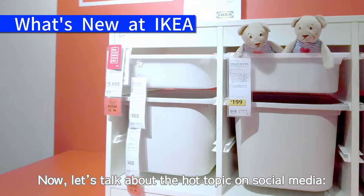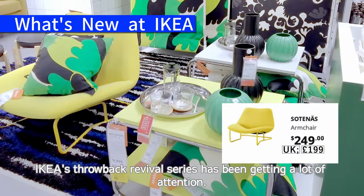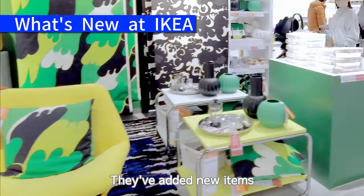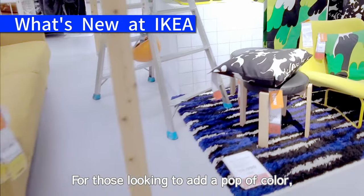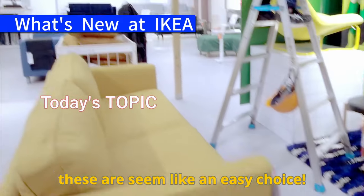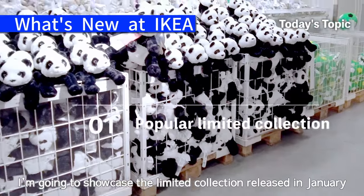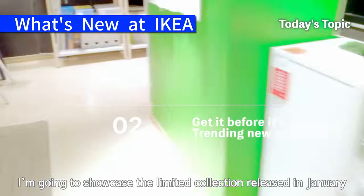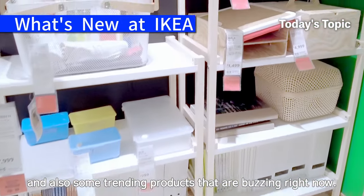Let's talk about the hot topic on social media. IKEA's throwback revival series has been getting a lot of attention. They've added new items like this low chair. For those looking to add a pop of color, these seem like an easy choice. In this video, I'm going to showcase the limited collection released in January and also some trending products that are buzzing right now.